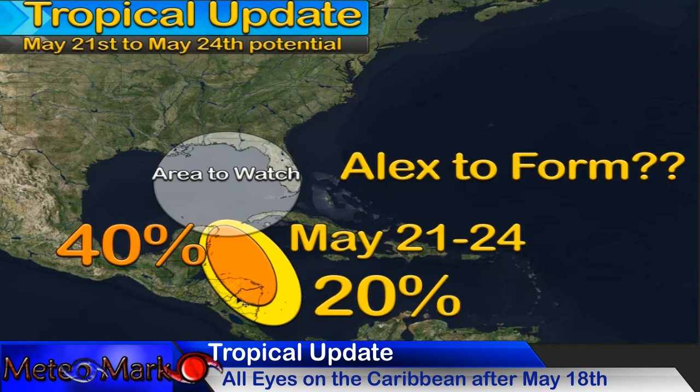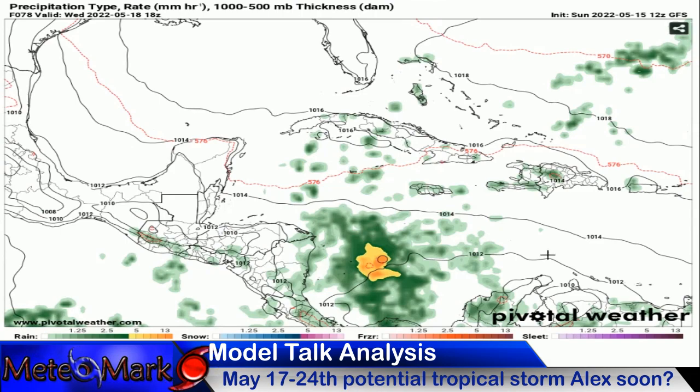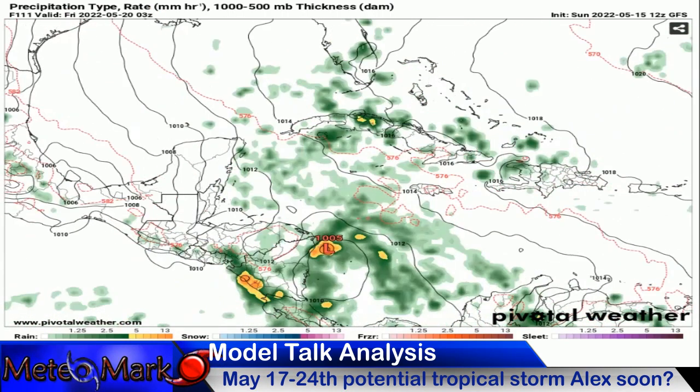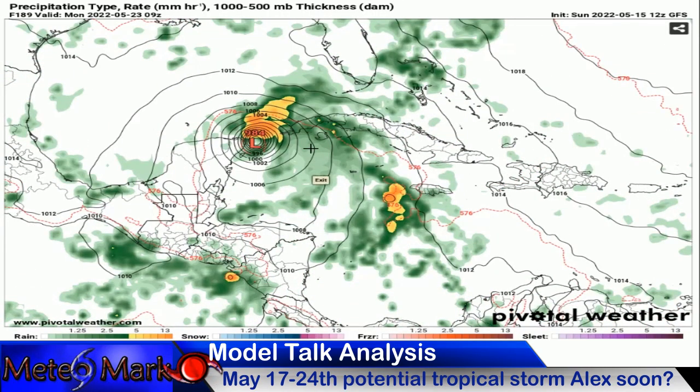The GFS is further east and the Euro, as usual, is a bit further west. Taking a look at the models, starting with the GFS — there's that blob of showers and thunderstorms on Wednesday, May 18th. As we put this into motion, it's going to skip up along the coastline. The GFS has been pretty consistent with that, bringing it just interacting with some land here. So it's going to slow down the strengthening process, but it's been pretty consistent with bringing it to near hurricane level as it enters the Southern Gulf around Monday, May 23rd.